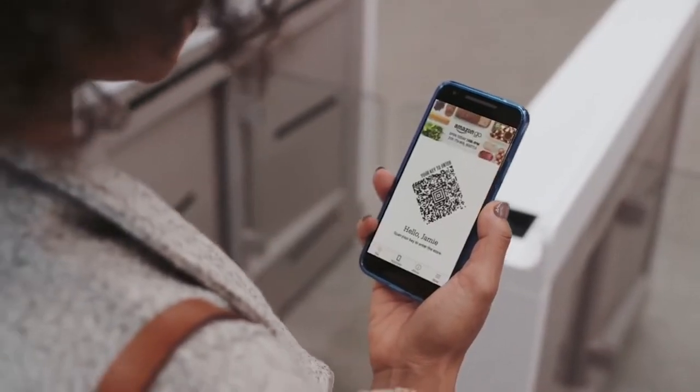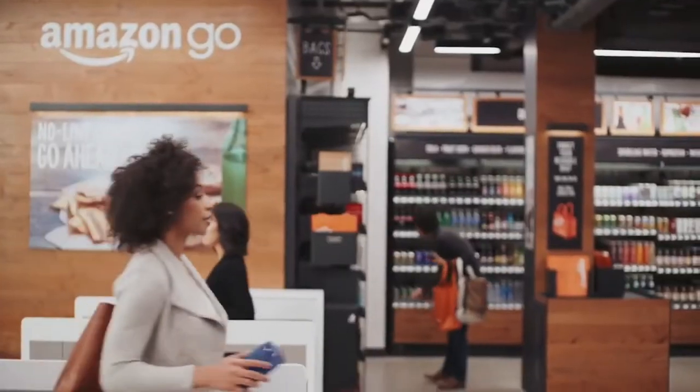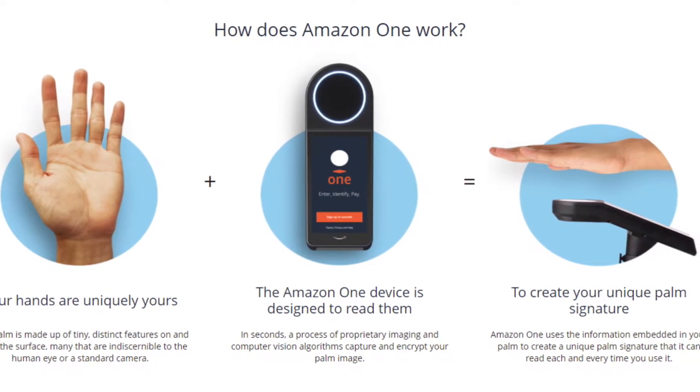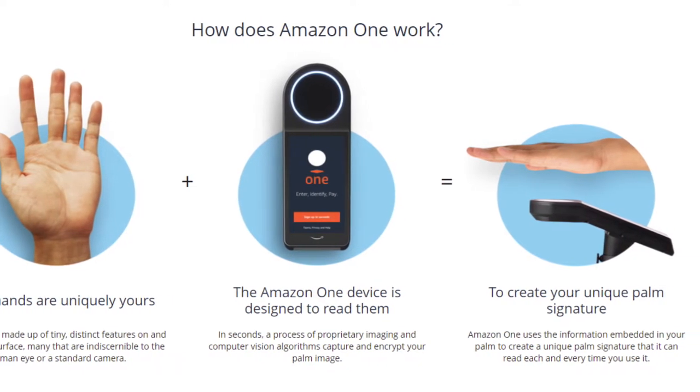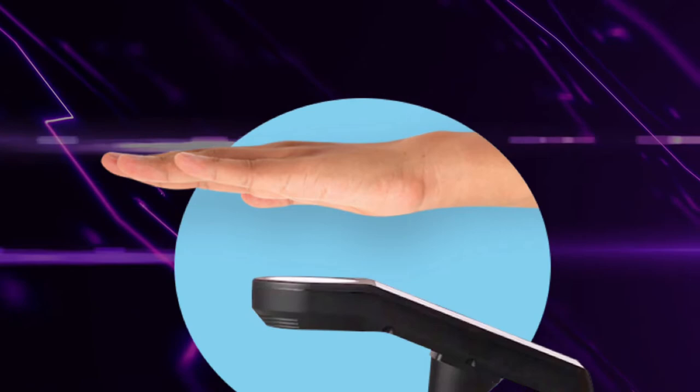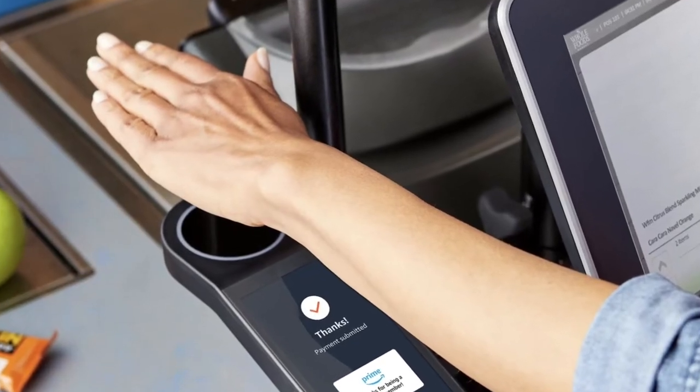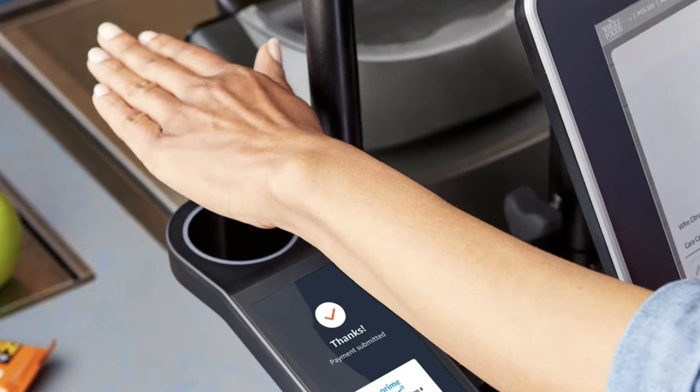To register, you just need to provide your payment card and phone number, then hold your hand on the device. After that, you simply hold your hand over the device whenever you need to pay. It is convenient, but we still have some concerns regarding data security.